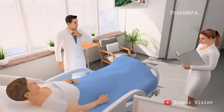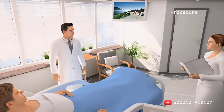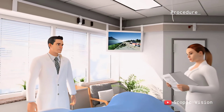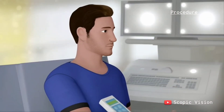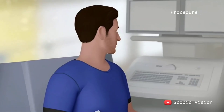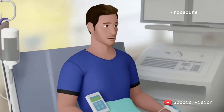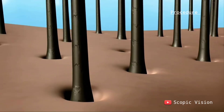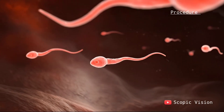Before starting chemotherapy, your doctor will perform medical tests to check your heart, kidney, and liver function and make sure you're healthy enough for treatment. Any infections will be treated first. Your doctor will discuss possible side effects and help you prepare mentally and physically. You may also plan ahead for hair loss or fertility preservation by freezing eggs or sperm.